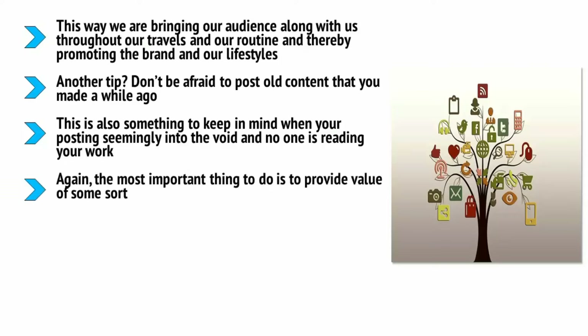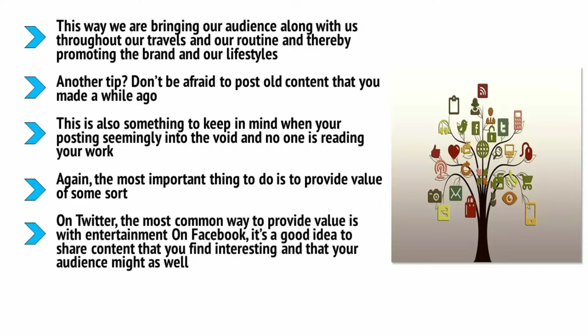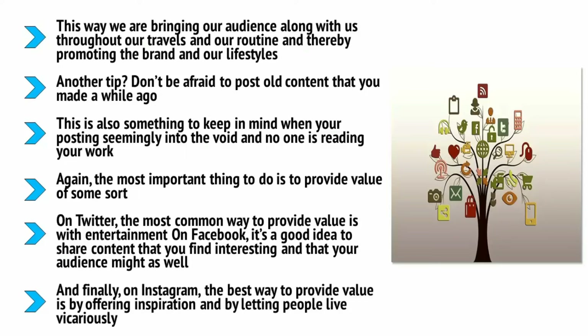Even if you're posting seemingly into the void and no one is reading your work right now, it doesn't mean those same posts won't get read in the future. The most important thing is to provide value. On Twitter, the most common way to provide value is with entertainment — humorous or interesting snippets relevant to your niche. On Facebook, it's a good idea to share content that you find interesting and that your audience might as well — look at pages like Lad Bible or IFL Science for a good model. On Instagram, the best way to provide value is by offering inspiration and letting people live vicariously — pictures of people doing yoga against sunrises on the beach or working in cafes. It may seem narcissistic, but it's what people want to see and it can work wonders for your brand.